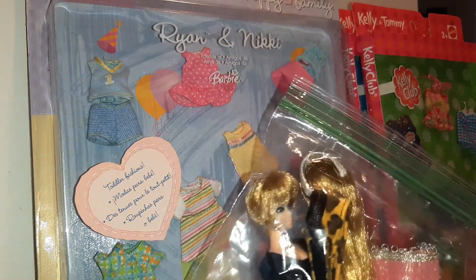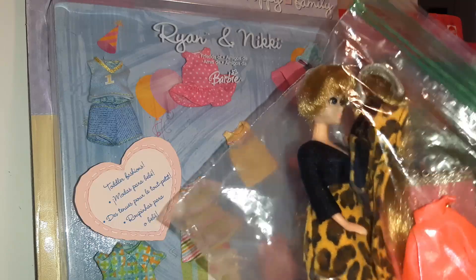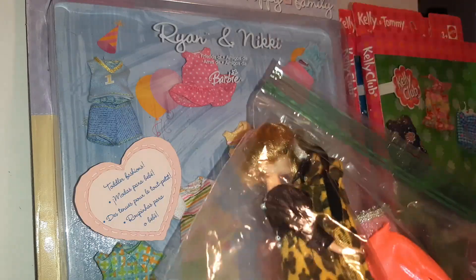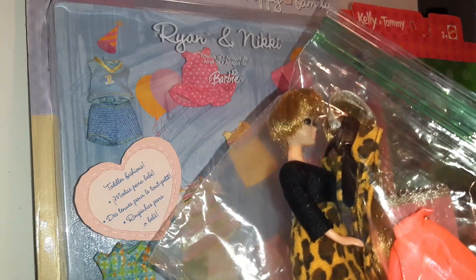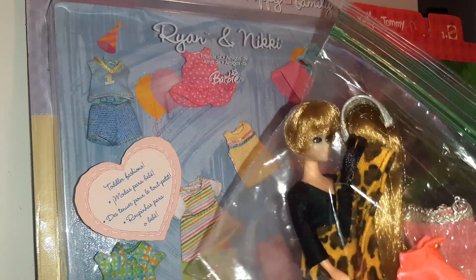I also found this head-to-toe Dawn doll. She's going to get her own video — or you've probably already seen her video — and the booklet that came with her.